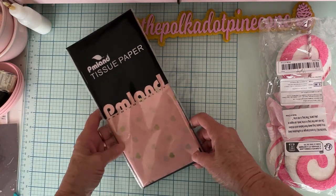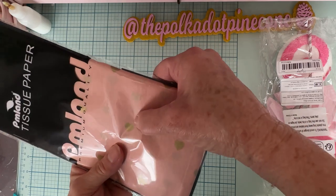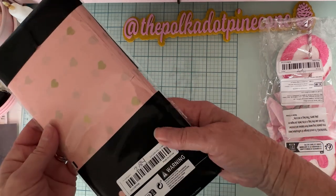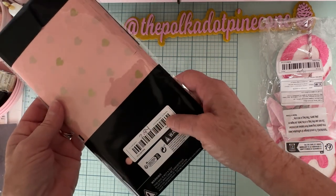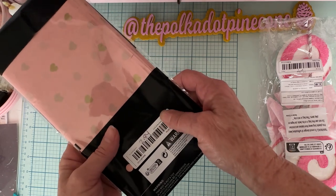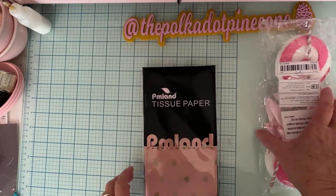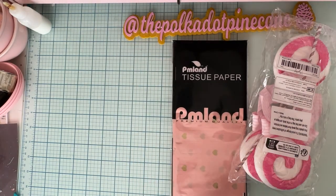This is tissue paper — it's pink with gold foil hearts on it. It was $2.84 and you get 20 sheets, and the sheets are 20 by 14 inches. I thought it would be great for swaps and especially for Valentine's Day, so I grabbed that.